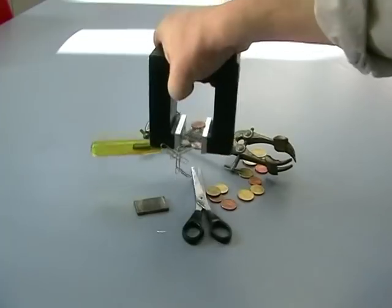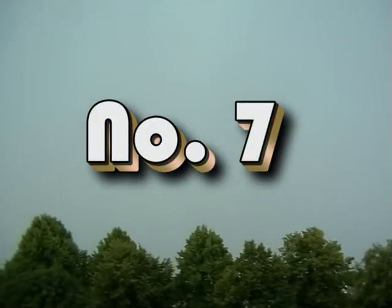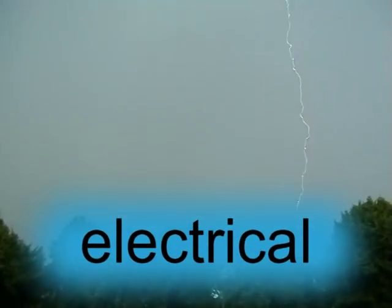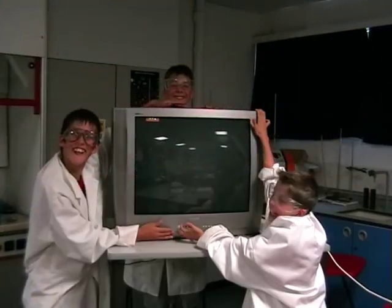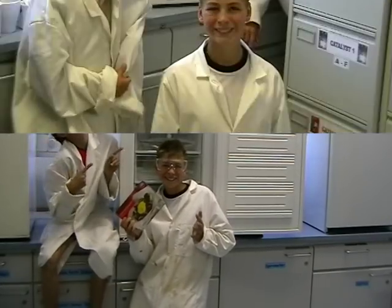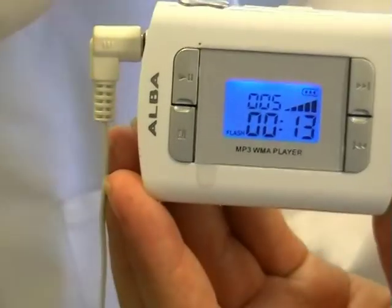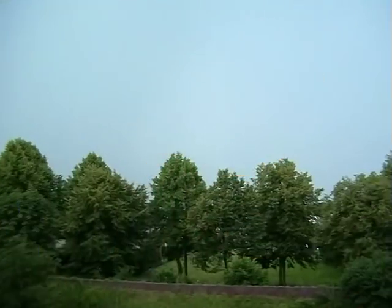Electrical energy — you must not forget about electrical energy. Look at all the things we use it for: TVs, freezers, microwaves, and media players. Electrical energy also produces powerful bolts of lightning.